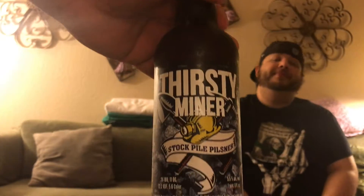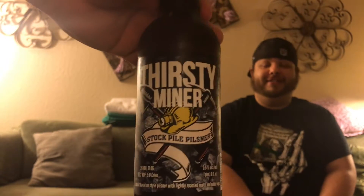Hey, what's up you guys, welcome to another beer review. Today we are trying Thirsty Miner. We got this at the dollar store for $2.99. This has 5.5% alcohol by volume.